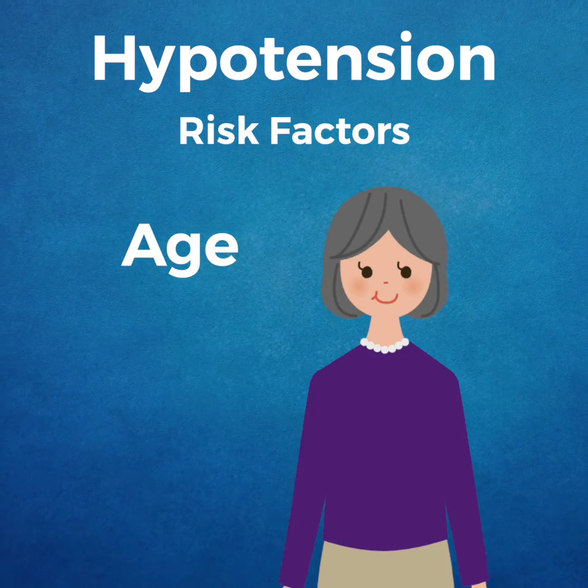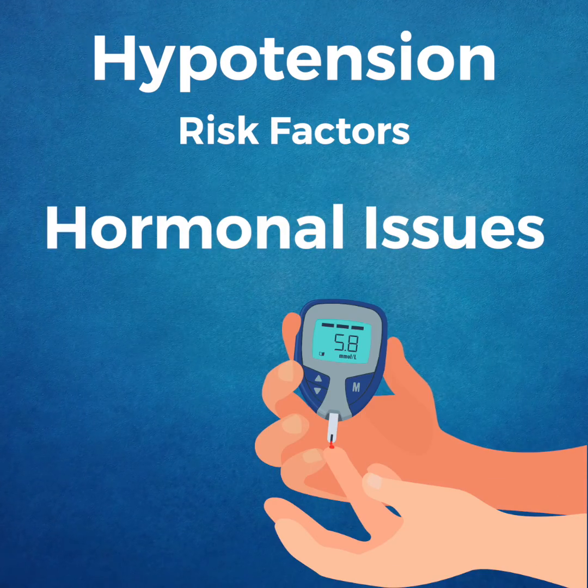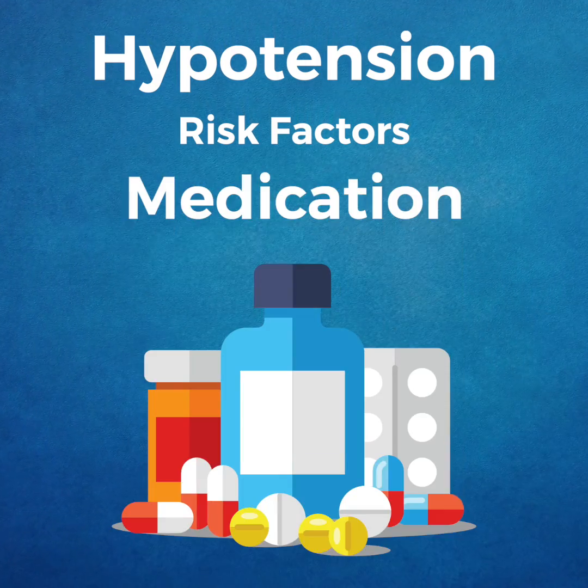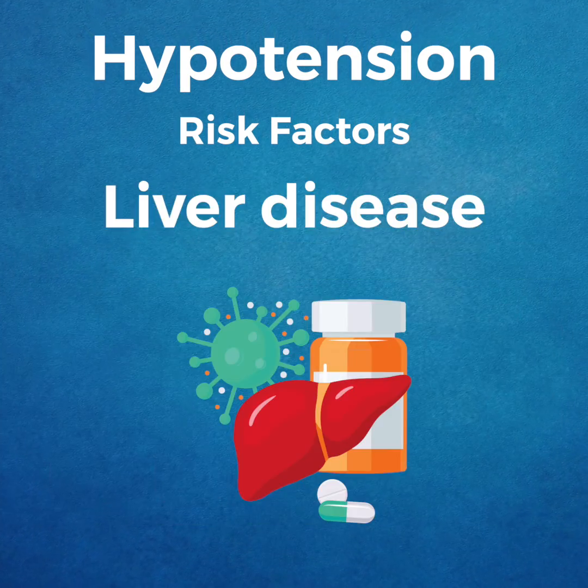Hypertension is also often associated with age, pregnancy, hormonal issues like hypothyroidism and diabetes, certain medications, cardiovascular conditions, heat stroke or exhaustion, and liver disease.